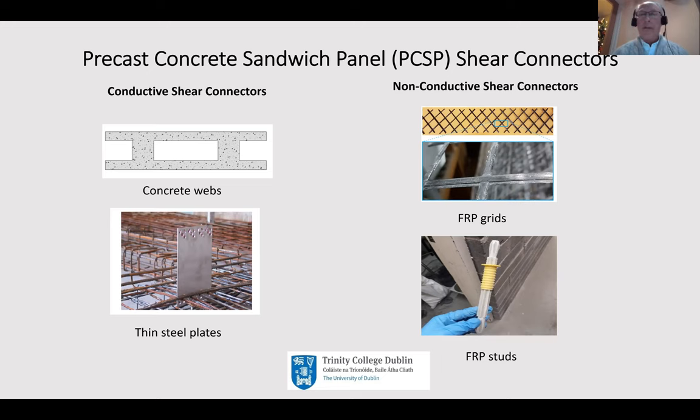The more modern non-conductive shear connectors come in several types. Two examples are FRP grids - which could be carbon, glass, or basalt reinforced - where the very top of the grid would be embedded in the top wide and the bottom embedded in the bottom wide. Alternatively, FRP studs placed at a particular spacing can be used, where the top part embeds in the top wide and a similar one embeds in the bottom wide. The goal is good bond between the two to develop composite behavior between the inner and outer wides.